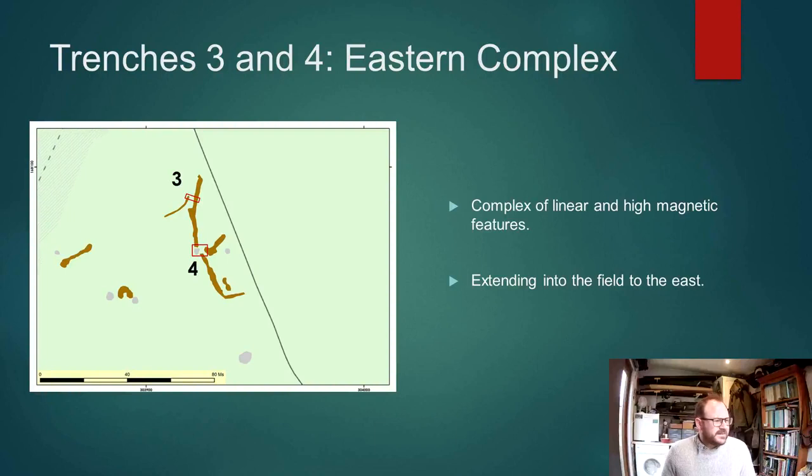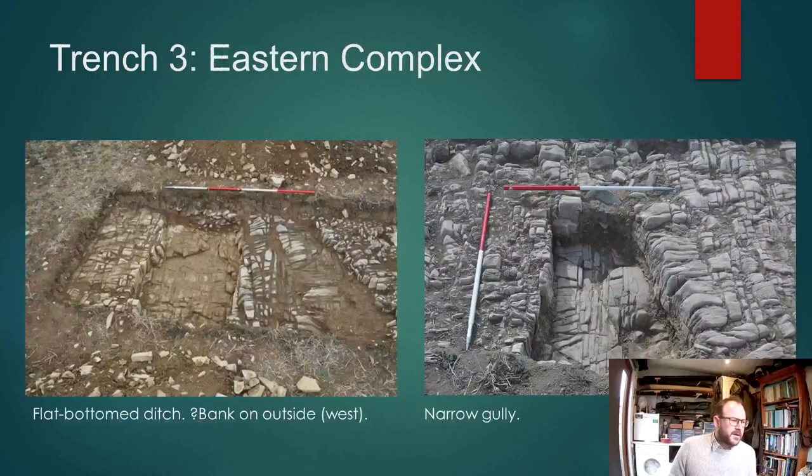Moving to the east, the geophysics revealed a complex of activity which I'm calling the eastern complex — a series of linears obviously extending into the fields to the east, which we're going to have to survey; that's one of our jobs for the summer.